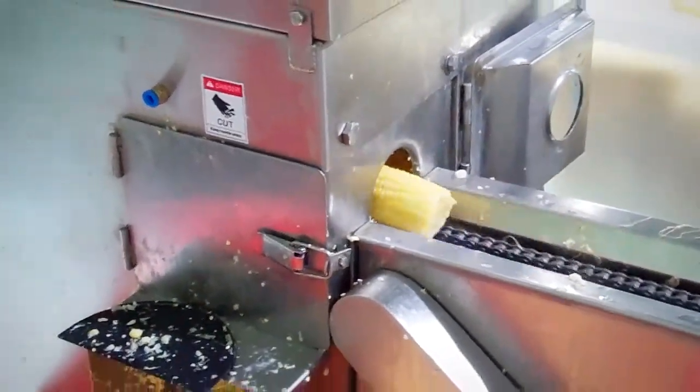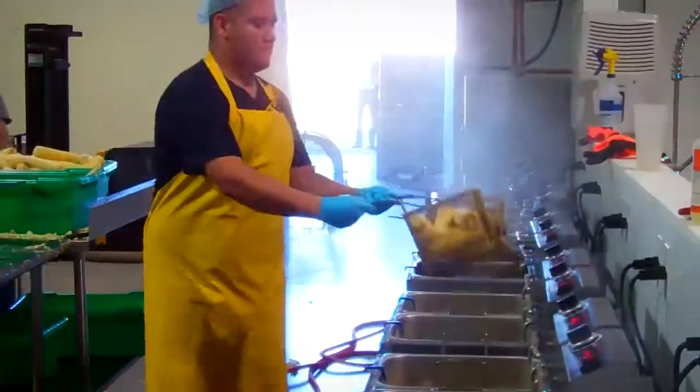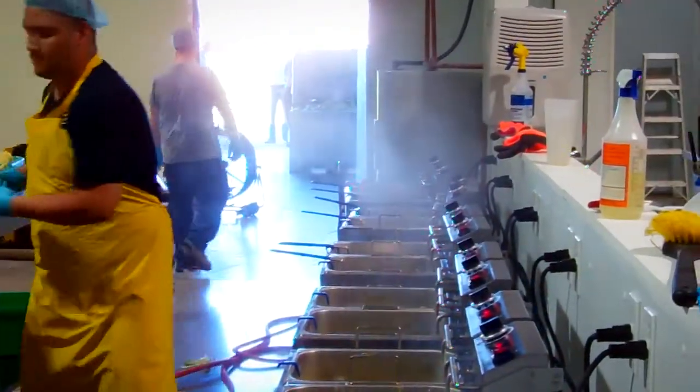We buy local sweet corn from local farmers — non-GMO sweet corn. We shuck it, blanch it, cut it from the ear, package it, and have local Indiana sweet corn in retail stores in Indiana all year round.